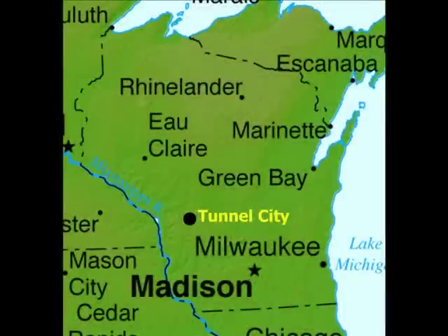Next, let's take a quick trip to Tunnel City, Wisconsin on the main line. It is here that the tracks head through a long tunnel west of Tomah.